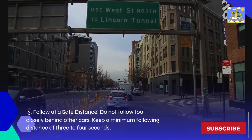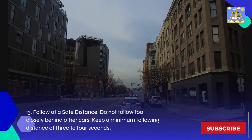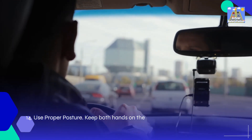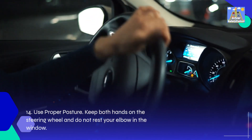13. Follow at a safe distance: Do not follow too closely behind other cars. Keep a minimum following distance of 3 to 4 seconds. 14. Use proper posture: Keep both hands on the steering wheel and do not rest your elbow in the window.